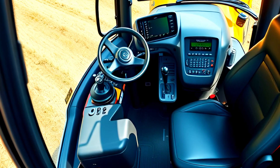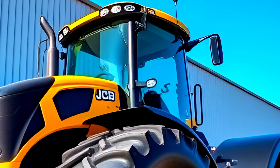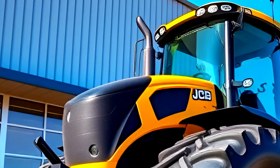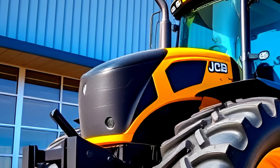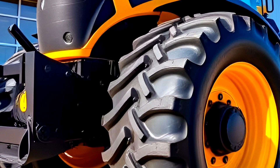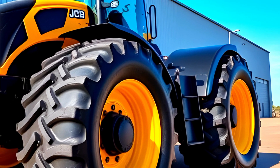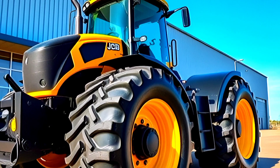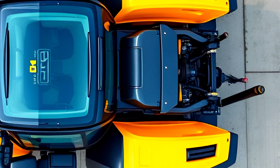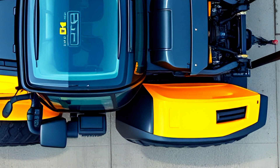Now let's get into performance. The 2025 Fast Track is powered by a high-torque, fuel-efficient engine that delivers incredible horsepower, making it one of the fastest and most powerful tractors in its class. The advanced suspension system ensures a smooth ride even on rough terrain. With four-wheel steering and best-in-class turning radius, maneuverability is effortless. It's also equipped with an advanced hydraulic system allowing for quick and easy attachment changes, making it perfect for various agricultural and industrial applications.